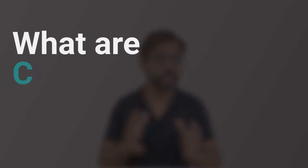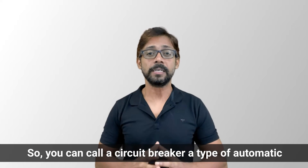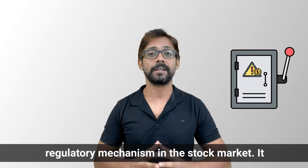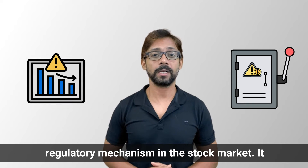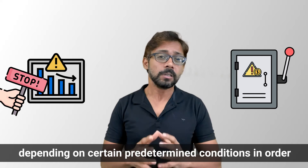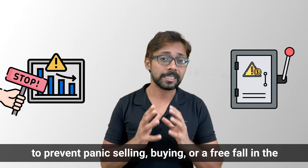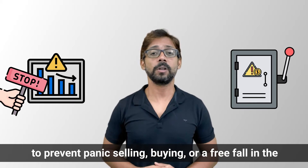Let's begin by knowing what actually are circuit breakers. You can call a circuit breaker a type of automatic regulatory mechanism in the stock markets. It temporarily stops trading in the stock exchange depending on certain predetermined conditions, in order to prevent panic selling, buying, or a freefall in the stock market.